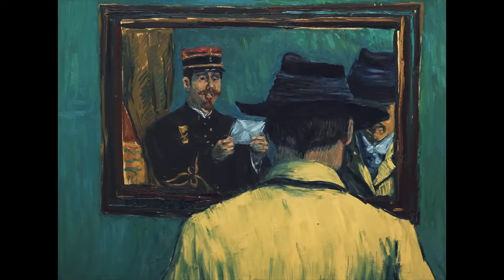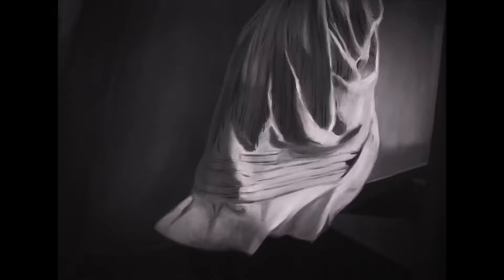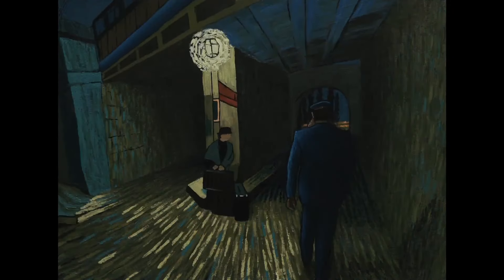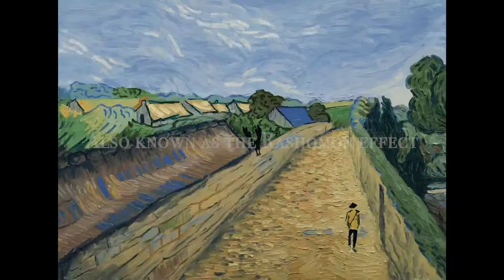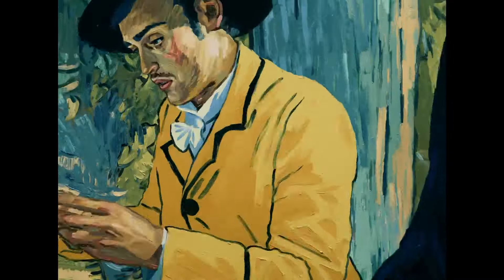Speaking of death, how about we see a film dedicated to one character, and have that character already dead before the movie has started? Loving Vincent takes a whodunit approach to the biopic genre, exploring his life and work through the lens of people who he has touched, rather than through his point of view.